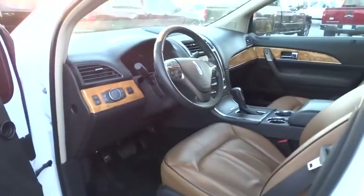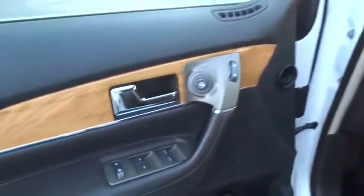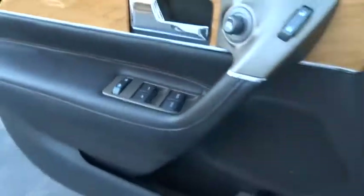This vehicle has less than 80,000 miles. Here are some of this vehicle's great options: keyless entry,